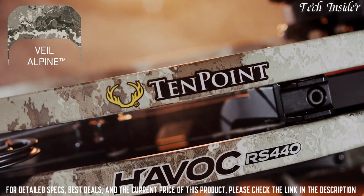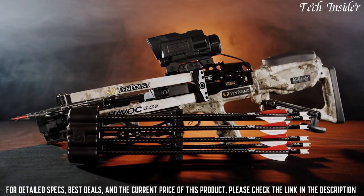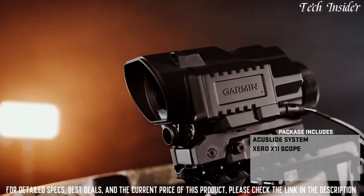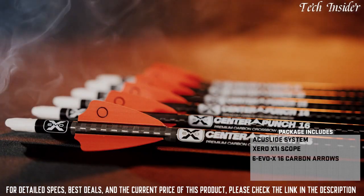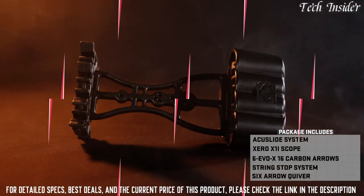The bow is available in Veil Alpine camo. The Havoc RS 440 Zero ships completely assembled and includes a ready-to-hunt package: the AccuSlide cocking and decocking system, Garmin Zero X1i range-finding scope, six-pack of Evo-X CenterPunch 16 carbon arrows, integrated string stop system, and a six-arrow tech quiver.